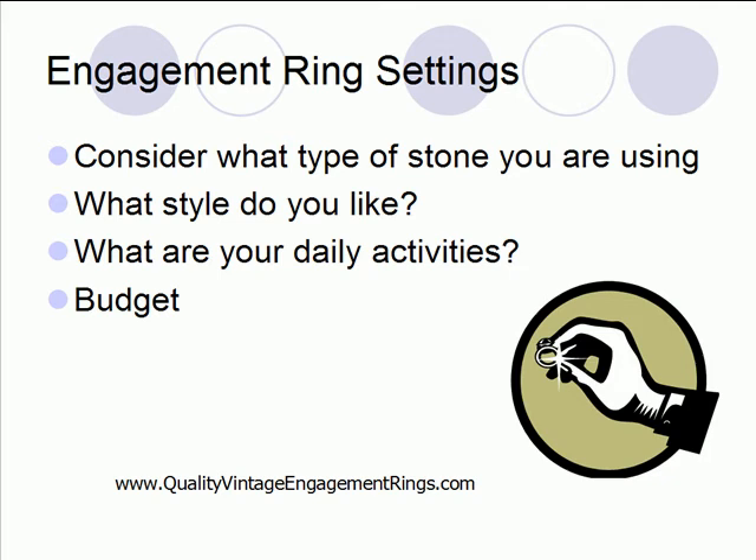The next point to consider is what your daily activities are. Ring settings hold and protect stones in different ways, and the way the ring sits on your finger varies depending on what type of setting you choose. For example, if you're using your hands a lot during the day — constantly in motion and you don't want it to get caught on clothing or hair — you're going to want to go with a ring setting that is lower and closer to your hand.